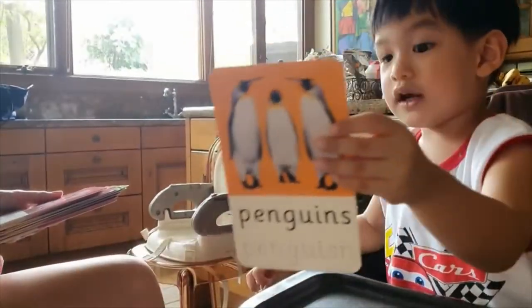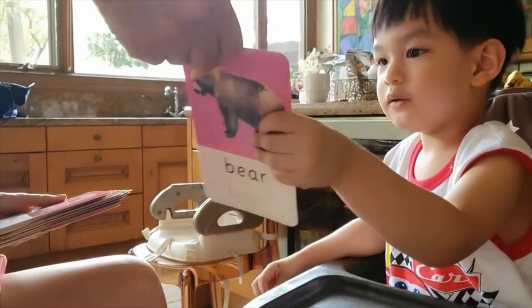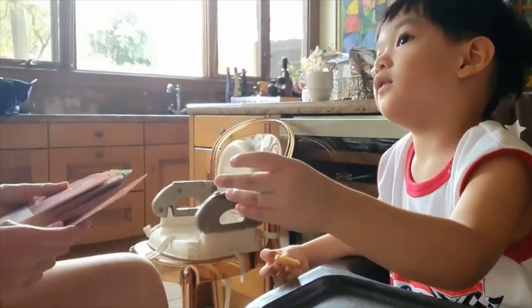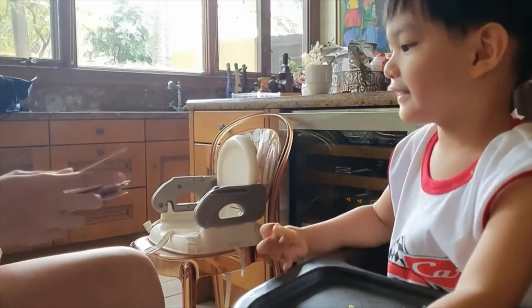Look! It's a bear! Oh, bear! How about this one? Look! A penguin! Penguin! Very good! Penguin! Penguin!